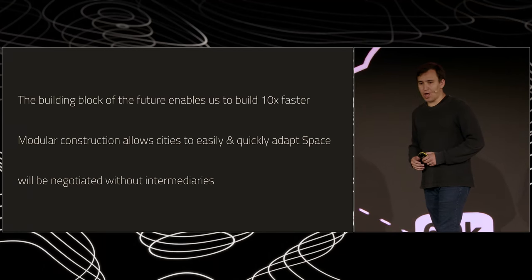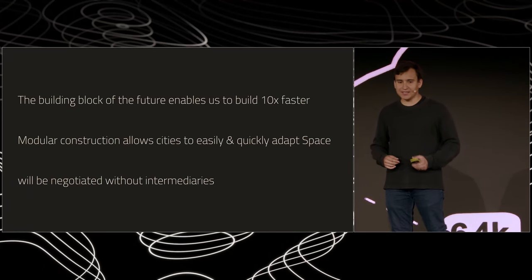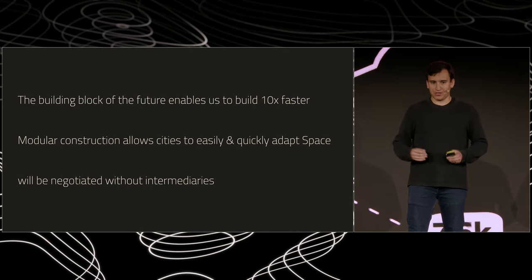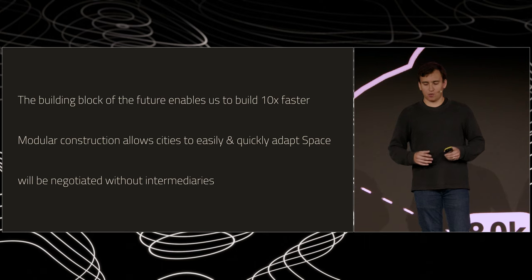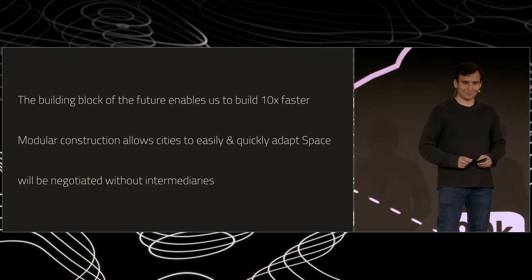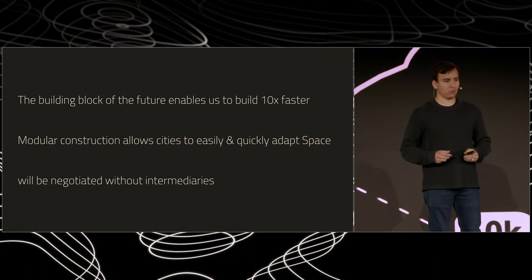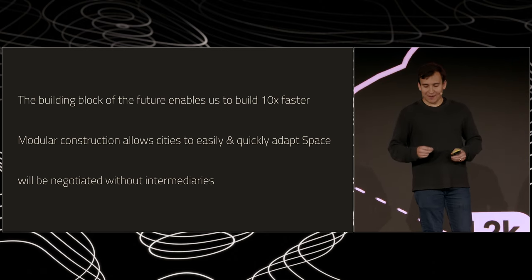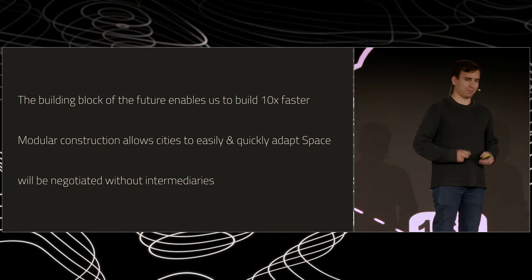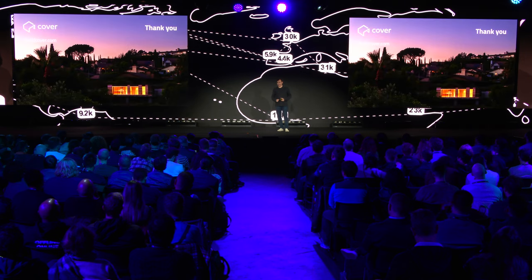Just to recap: the building block of the future enables us to build 10 times faster, and we're already doing this at Cover. With that building block, modular cities will be able to quickly and easily adapt to change. And a new system of real estate will be needed so that space can be negotiated without intermediaries, and our cities can keep up with the change that's needed. If you're interested in building this future with us, please reach out. Thank you.